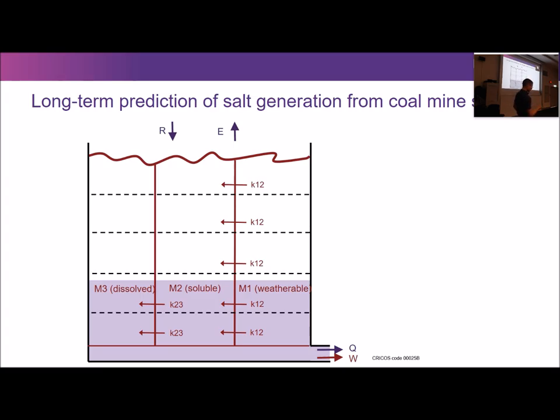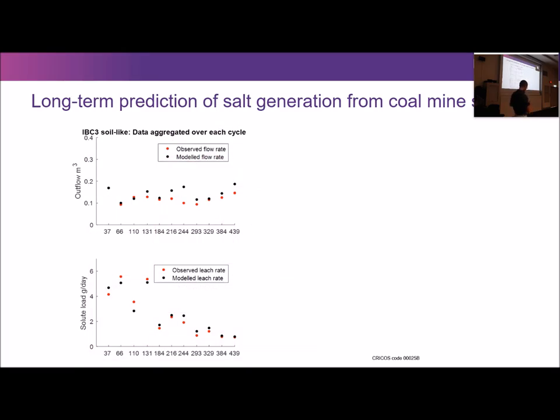In terms of the hypothesis that we can use laboratory-scale parameters to successfully run these models — that actually seems to be true for the weathering parameters. I took weathering parameters derived straight from the lab and put them into this model and they work quite well. It doesn't work so well for the mobilisation parameters, because they're very specific to the hydraulic and moisture conditions in the particular experiment, which are quite different between the lab and the IBC scale.